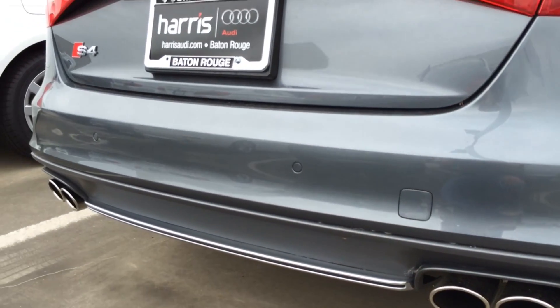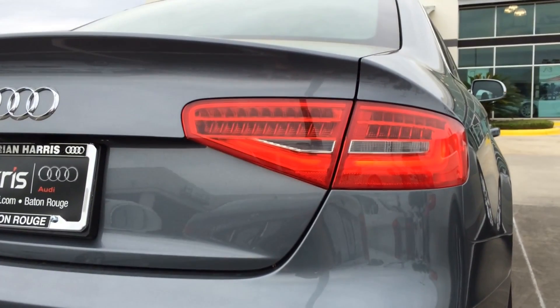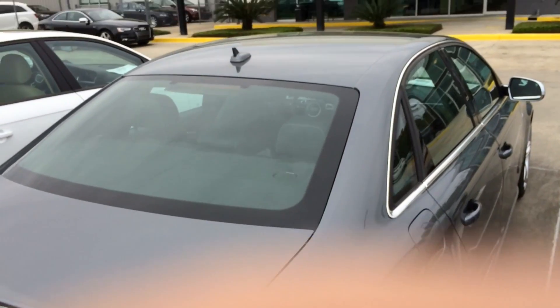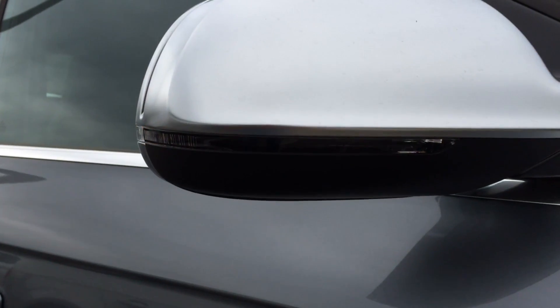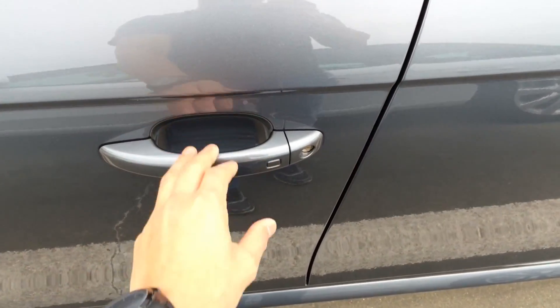Here's another look at the rear diffuser and the quad-round chrome-tip exhaust. And there is your moonroof. Side-view mirror with turn signal light on. Let's check out the interior.